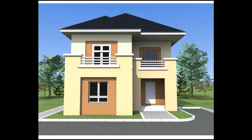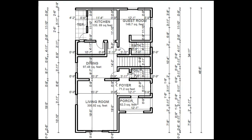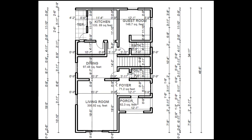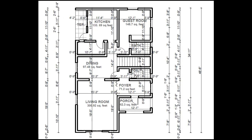The ground floor is 124.065 square meters or 1,335.42 square feet. It has a porch of 5.788 square meters or 62.3 square feet. From the porch, you enter the foyer. The foyer is 6.615 square meters or 71.2 square feet.